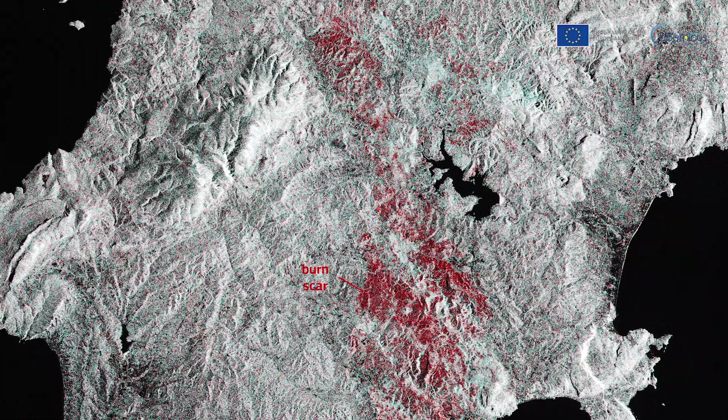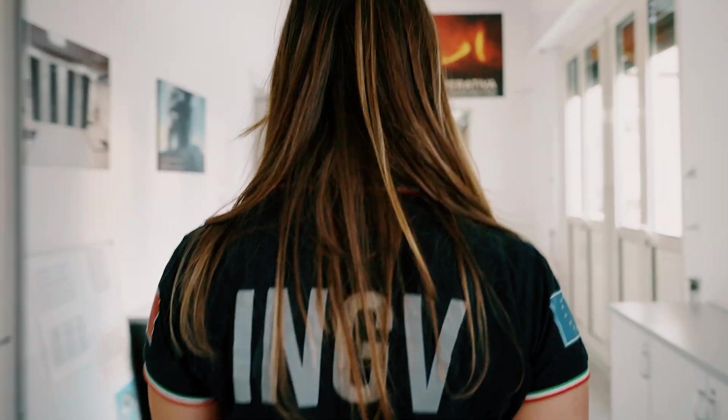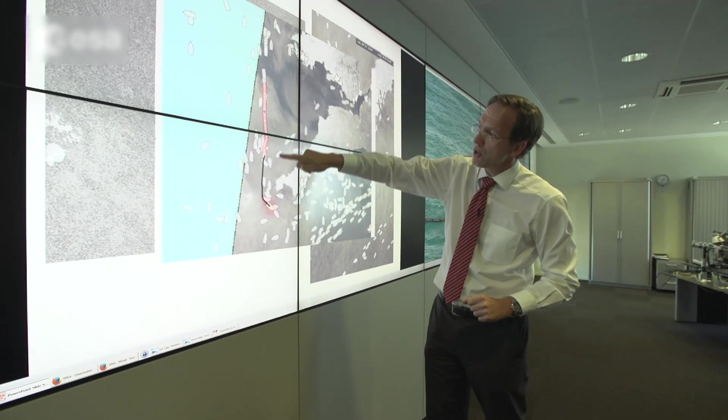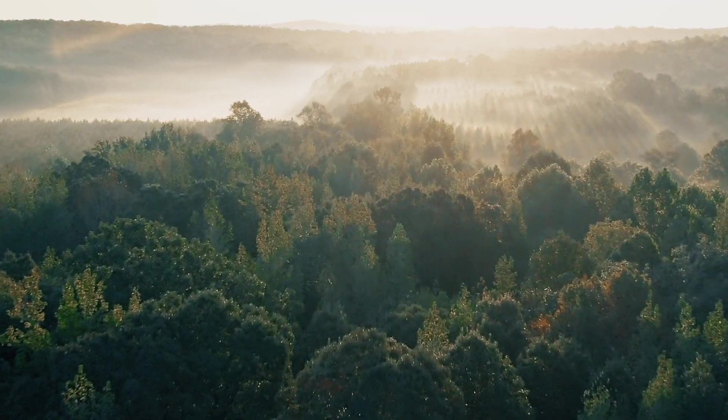Just like all Copernicus data, the data from Sentinel-1C is open and free to users worldwide, supporting environmental scientists, policy makers and organisations working to protect ecosystems and ensure a sustainable future.